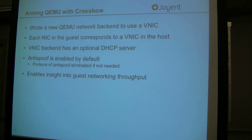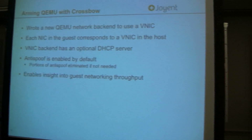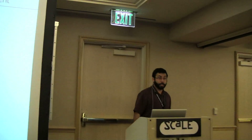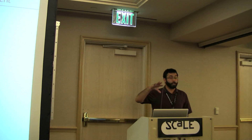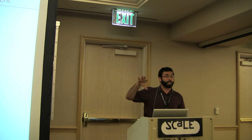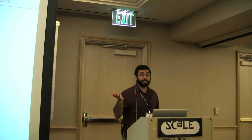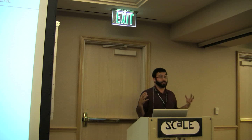The QEMU containers are non-global containers — all of those would just be in the local zone, not in the global zone. Next, we combined QEMU with Crossbow. QEMU has the notion of different networking back-ends: you could use a userland networking back-end or a TunTap device. What we decided to leverage is the local presence of VNICs.